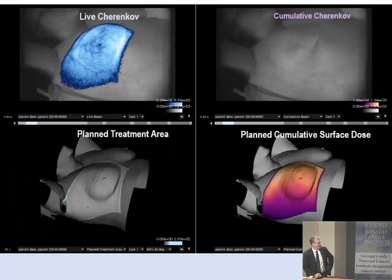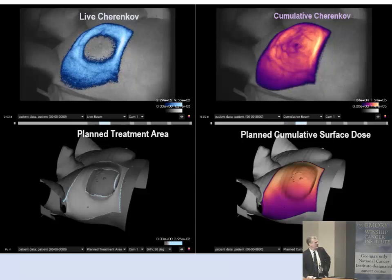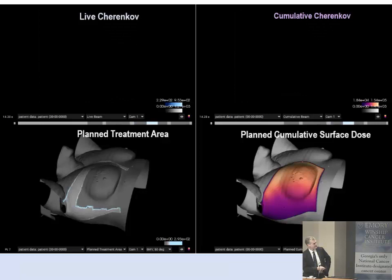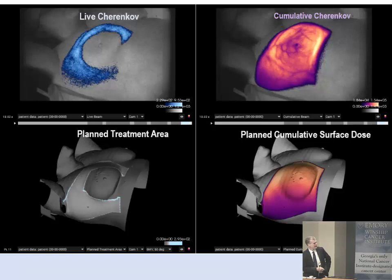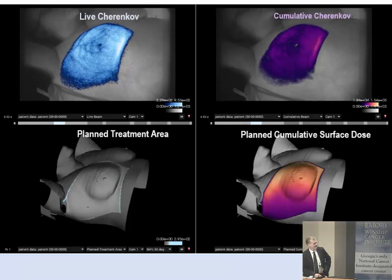This is the current user interface. We're about to enter our first clinical trial at Dartmouth, probably in a month. We display to the radiation therapy staff the live Cherenkov, the cumulative Cherenkov, the treatment plan, and the cumulative plan as it's happening. We're still going back and forth on what's the right display software to make it maximally useful to the radiation therapy team.